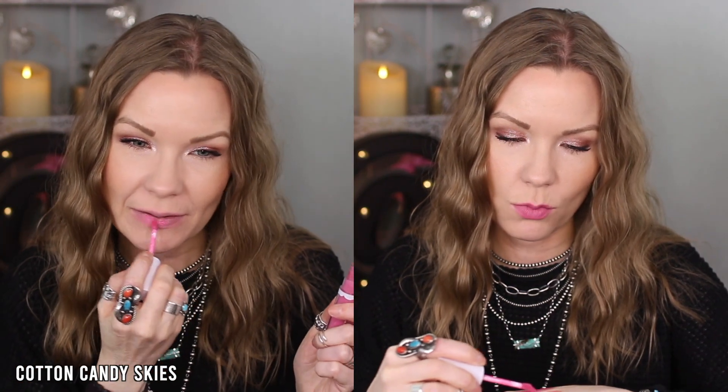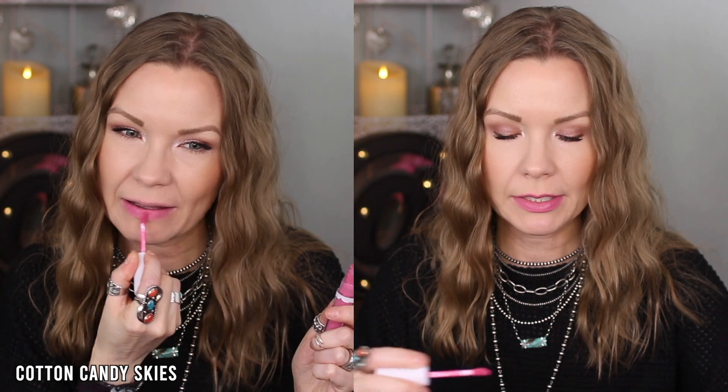This one is Cotton Candy Skies. It's more of a bubblegum pink, but I like that it has a little bit more depth to it — it's in the bubblegum pink family but with a little more fuchsia, which makes it more wearable. This is one of my favorite shades — I think it's super cute. You could pair it with a more mauve-y lip liner to tone it down a bit, but it's a super fun, full-on color.